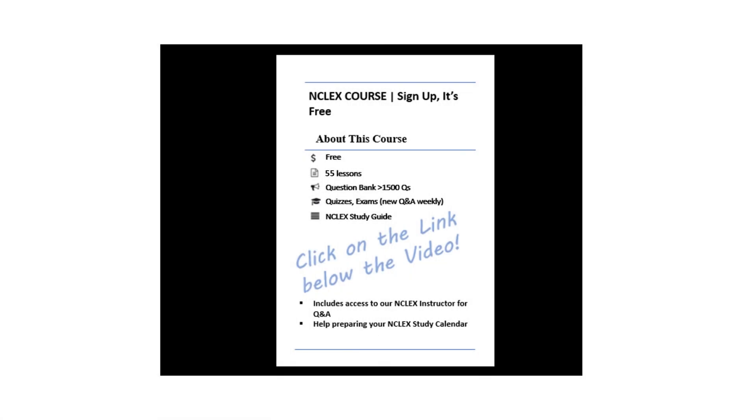Hello, and welcome back to QBank Pro Academy for another Q&A with detailed explanations. Join thousands of nursing students who have used our instruction. Remember to sign up for free resources with the link below, including a study guide, 75-question exam, quizzes, and more. Let's get started.